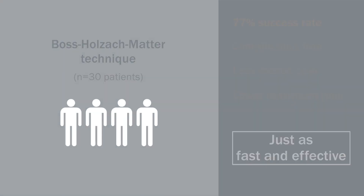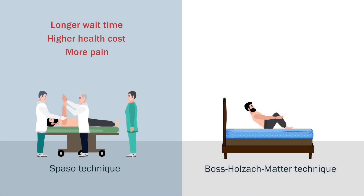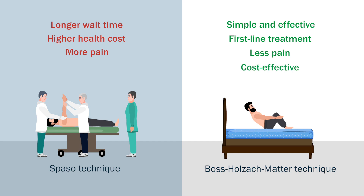These results indicate that the BOS-Holzak-Matter self-administered reduction technique is simple, effective, and can be a first-line treatment in emergency care by experts or non-experts to treat anterior shoulder dislocations rapidly, with less pain, and with lower healthcare costs.